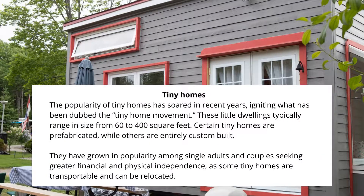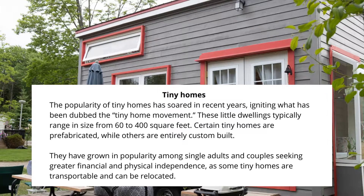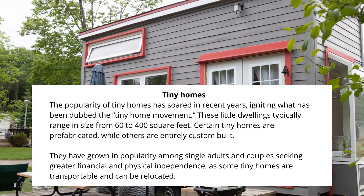Tiny Homes: The popularity of tiny homes has soared in recent years, igniting what has been dubbed the tiny home movement. These little dwellings typically range in size from 60 to 400 square feet.